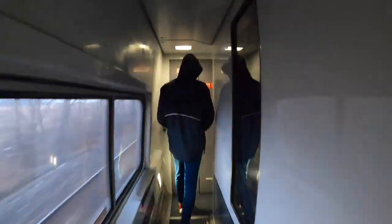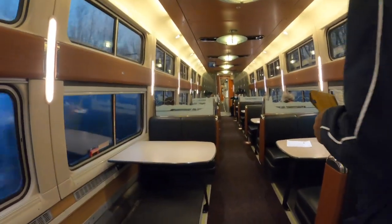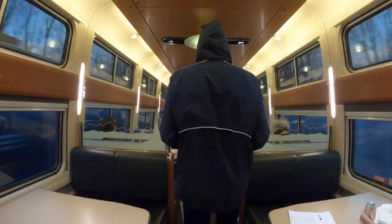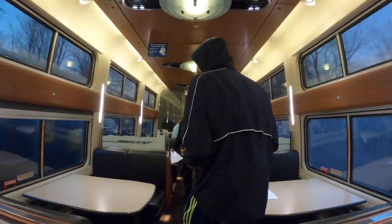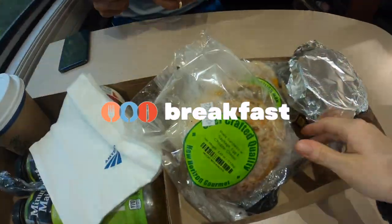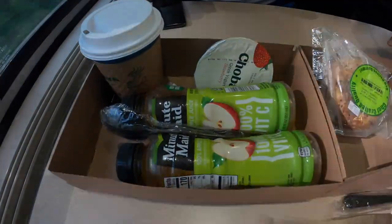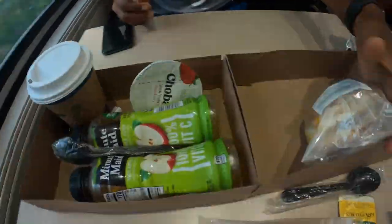At around 8 AM we headed to the dining car for breakfast. In the morning you have to order your breakfast at the counter. After ordering it took only about 5 to 10 minutes for them to prepare the food. They offered a variety of options so we ordered some oatmeal, a breakfast sandwich, yogurt and granola bars, as well as juice and tea. The breakfast was good but nothing special.